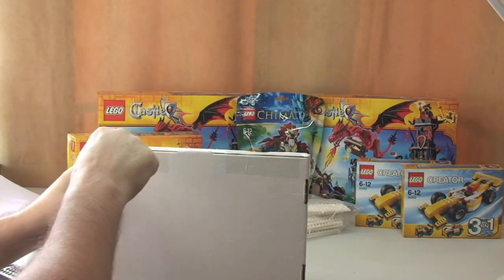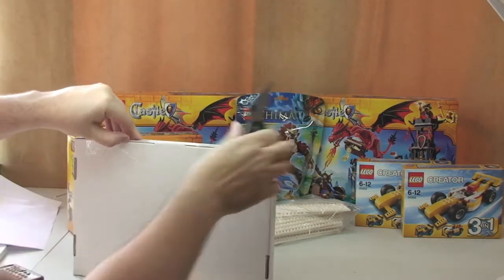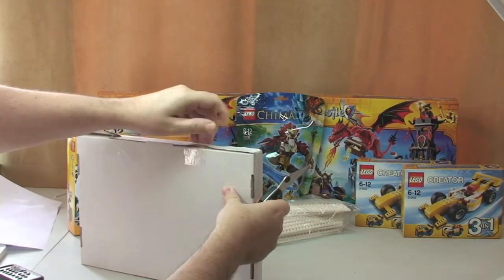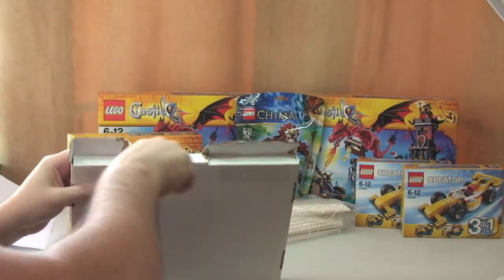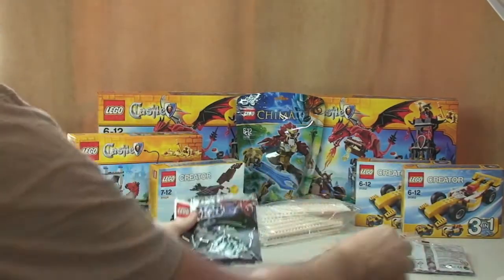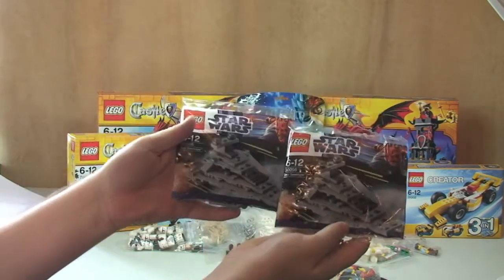Final package — let's get this one opened up, though it's well and truly stuck down. In here first of all we have two poly bags — I've got the 30056 Star Destroyer — just to go towards my collection.